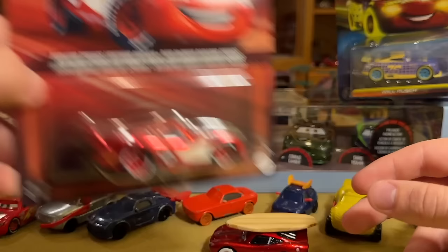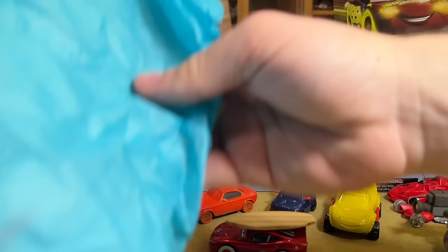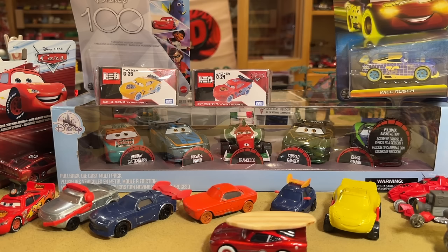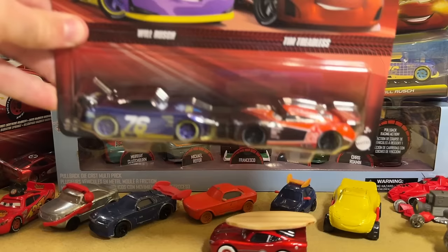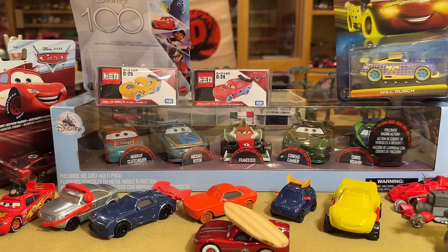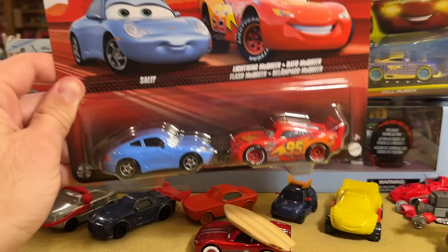I think we only have one more bag from my in-store finds, and then we'll probably cut and wait for a few more things to come to finish off this GigaHaul. These are two-packs I found at Target while I was down there — got Will Rush and Tim Treadless. Unfortunately I didn't find Edwin Cranks, Greta, Chieftess, or Jeremy. But I did manage to find McQueen and Sally, and Will and Tim. They are on perfect cards, so happy about that.